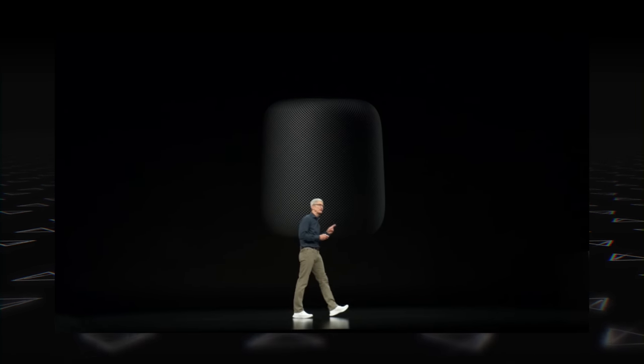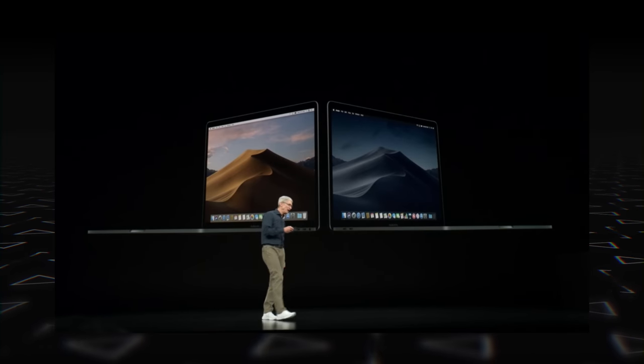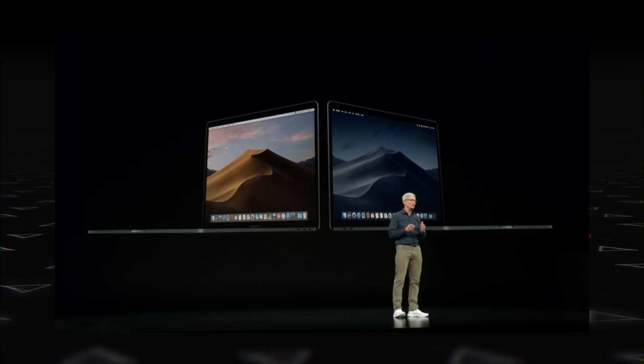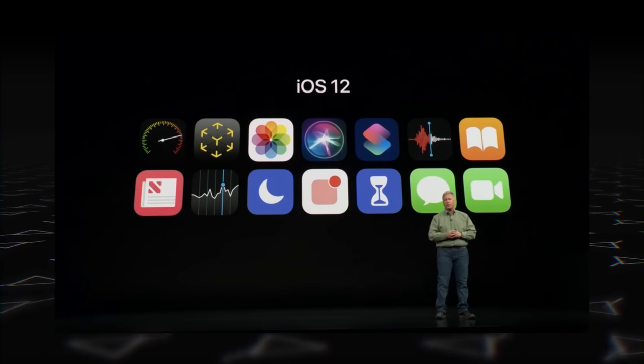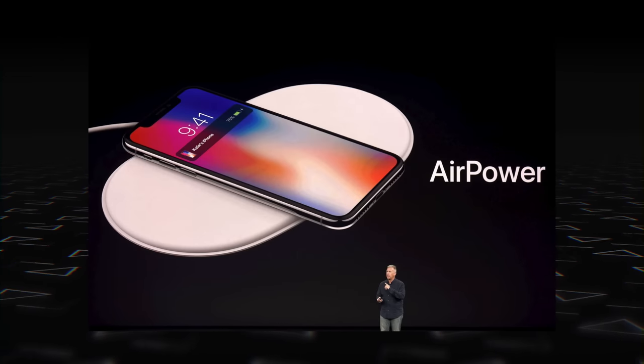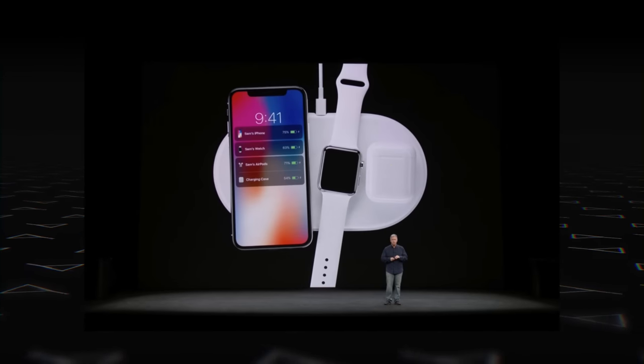Apart from the iPhones and Apple Watch, Apple also announced new updates for the HomePod and tvOS. macOS Mojave's launch date was announced — you'll be able to get it on September 24th. For iOS users, iOS 12 is coming on September 17th. However, there's still no word on AirPower, the wireless charging mat Apple announced last year.